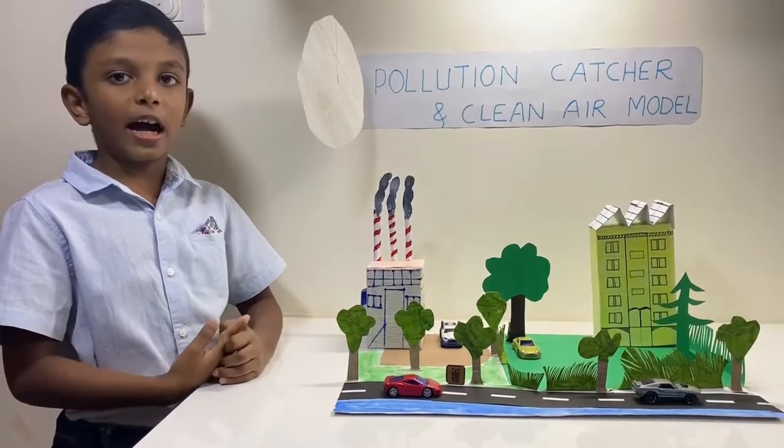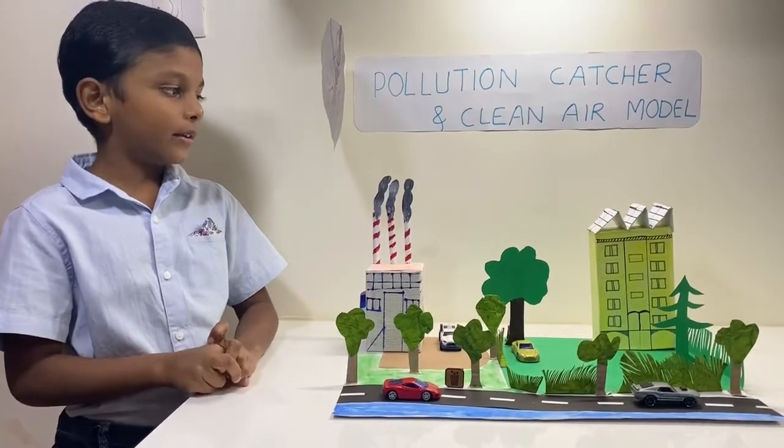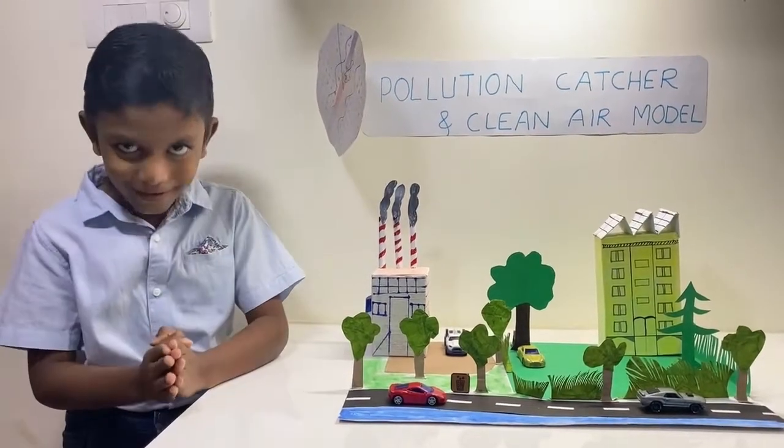Make sure that no factories will make smoke in domestic areas. Thank you everyone.